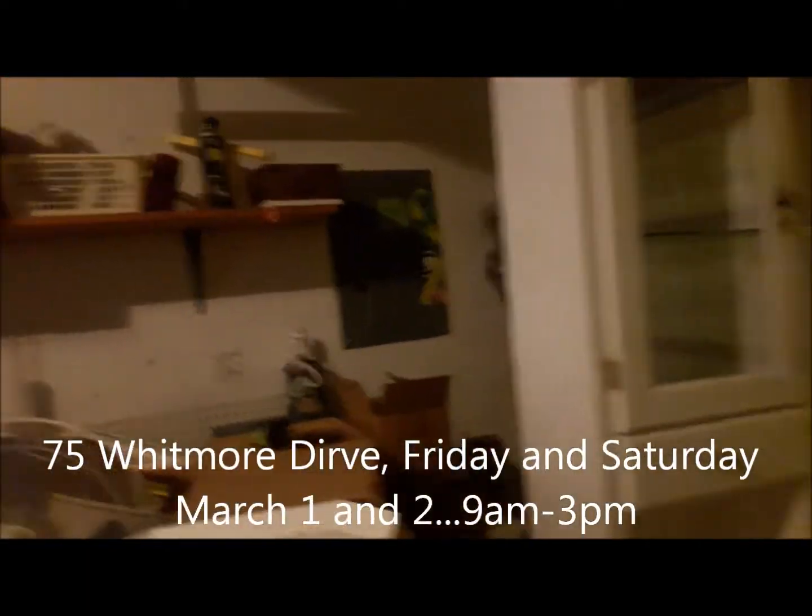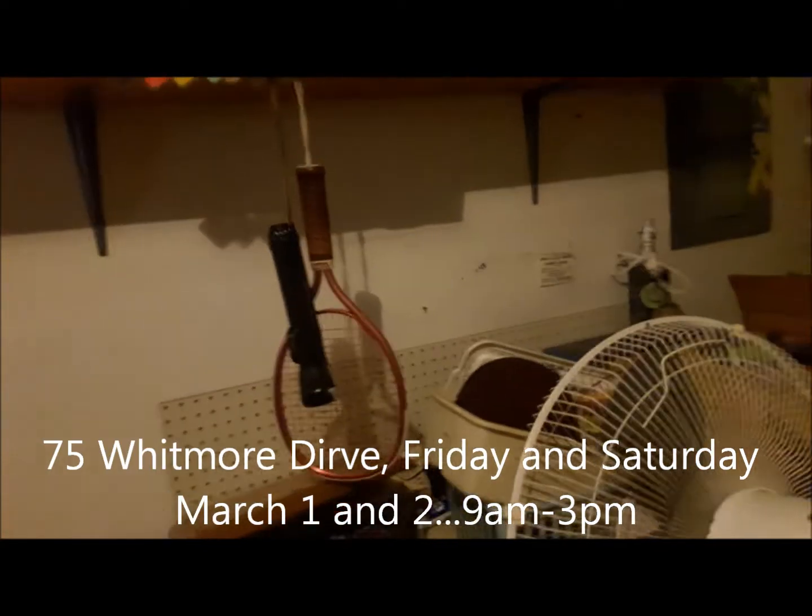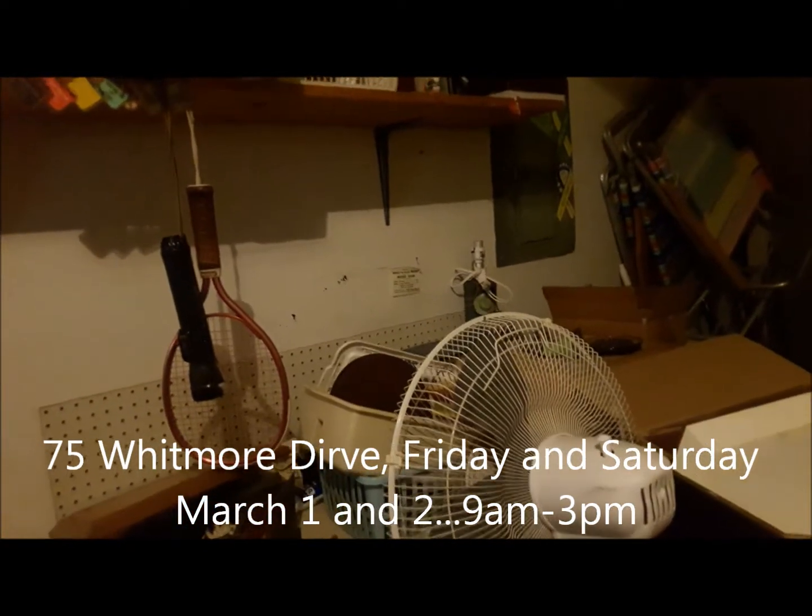So this is where we're going to be this Friday and Saturday, March 1st and 2nd. 75 Whitmore Drive, 9am to 3pm. See you here.